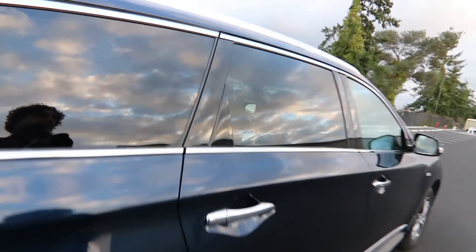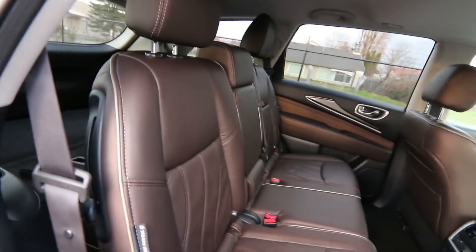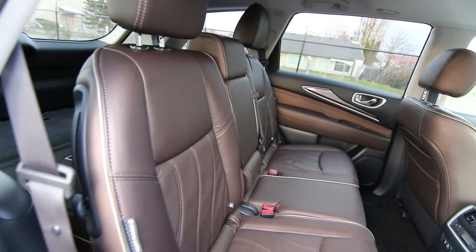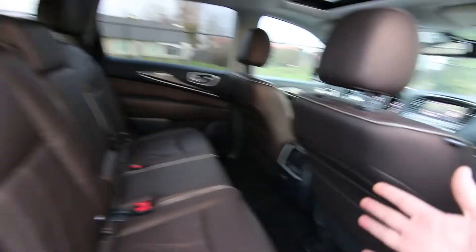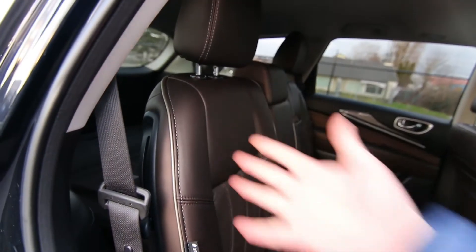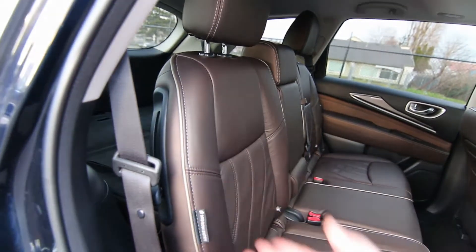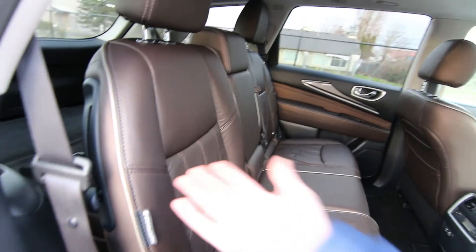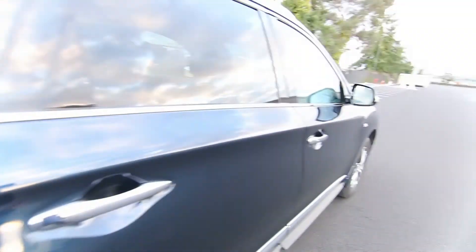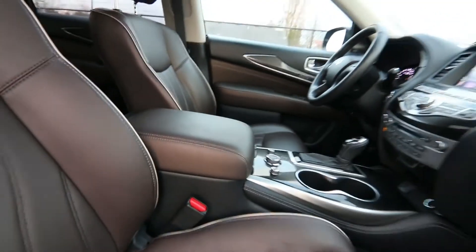Those who have kids in forward-facing car seats — like me, I have two of them — will appreciate that the second row passenger-side LATCH system is designed so you can have a forward-facing car seat in place and still fold the seat forward for third-row access without having to remove the seat. With some of the competition, believe it or not, the LATCH systems are designed so you actually have to remove the car seat before you can fold the seat forward, which would be a pain if you frequently need third-row access. So obviously Infiniti was thinking of families when developing the QX60.